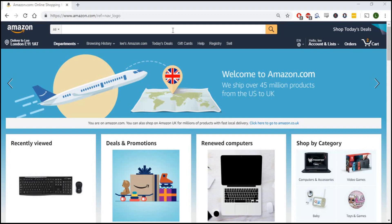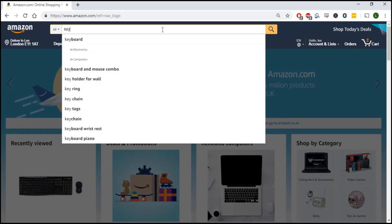Say you have a store selling products like a keyboard — we'll use a keyboard for this example. What I'm going to do is jump on Amazon and check out the existing feedback on keyboards. So we just go in and type in 'keyboards'.